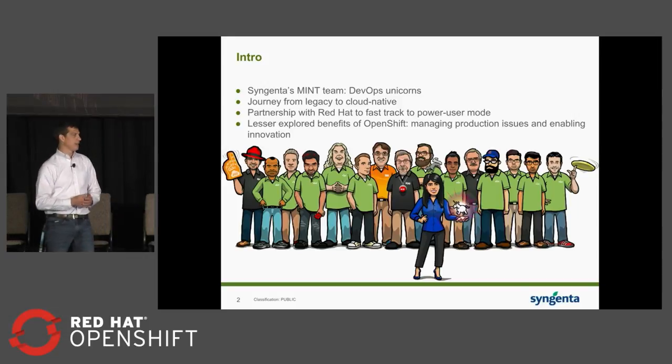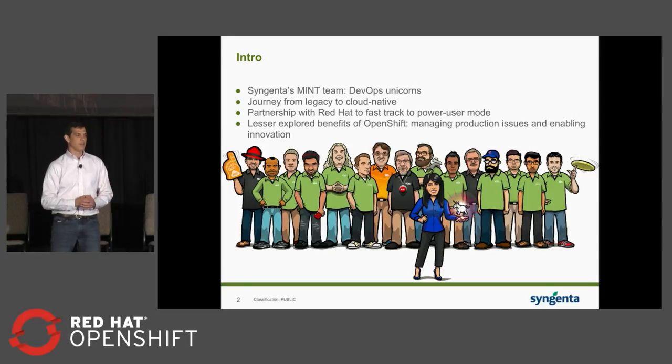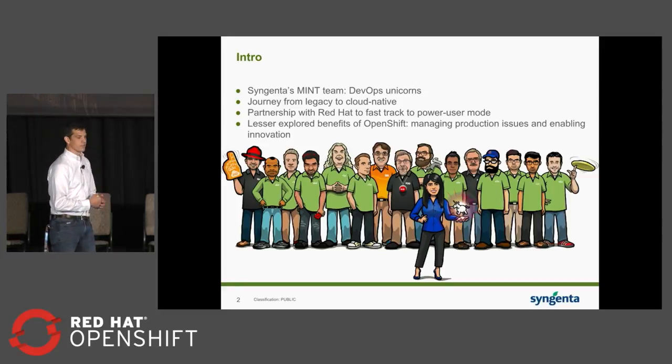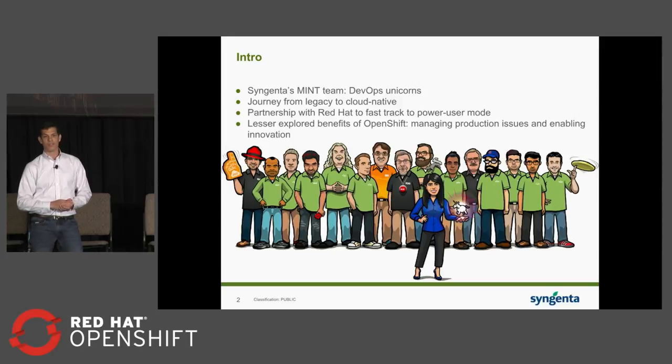With DevOps tooling and containerization, they were able to realize the benefits we commonly talk about, such as shorter application delivery times and better value back to the business. But today we're going to focus on some of the lesser discussed operational benefits, such as making it easier to manage and debug applications. Specifically, he's going to tell the story of a nasty N+1 query issue in production and how they were able to discover, debug, fix, test, and patch a live critical production application — all inside of three days with no application downtime.